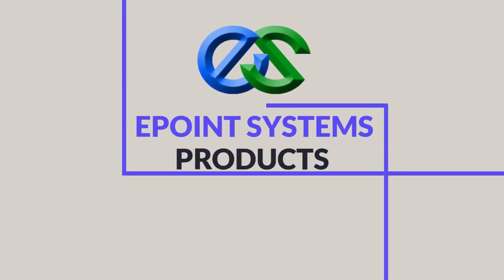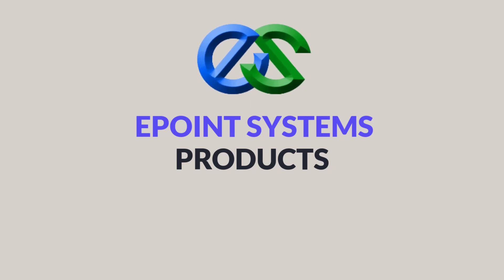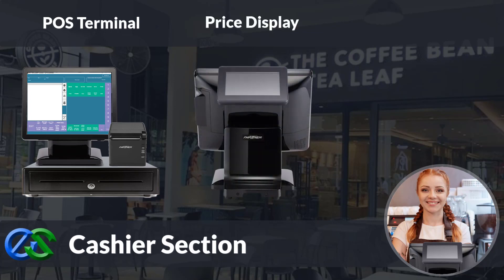Welcome back. Before I go further in my tutorial, I would like to introduce ePoint products. The basic need is the cashier terminal, come with receipt printer and cash drawer. You may add a rear mounted customer display that allows you to display itemized order price to your customers.